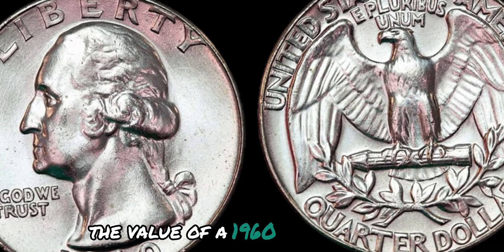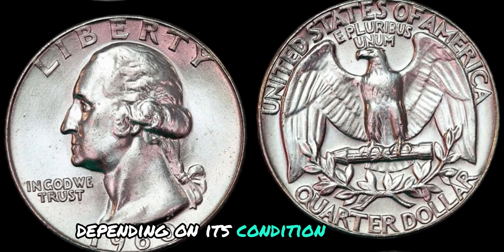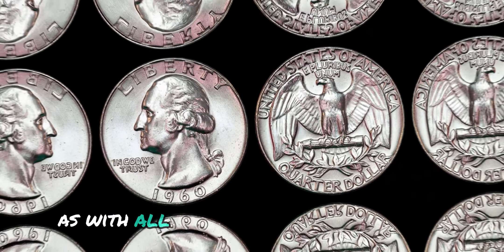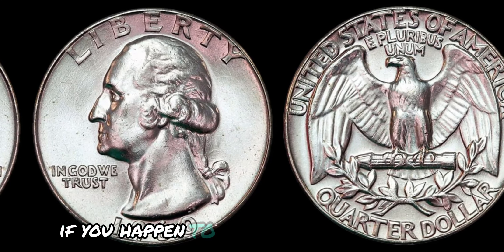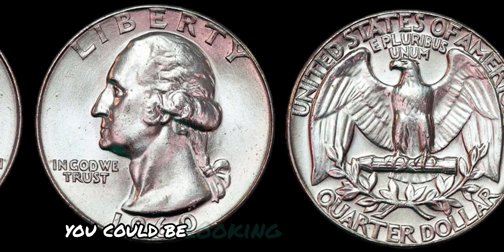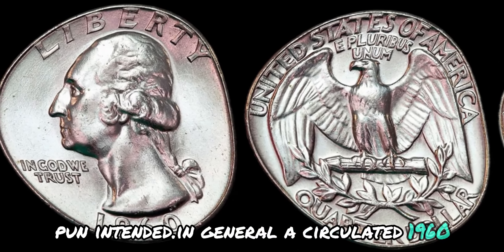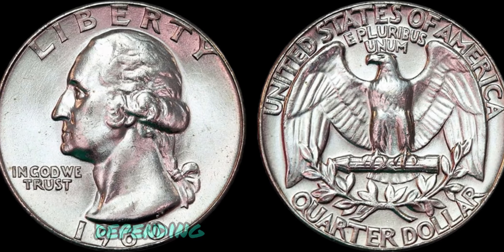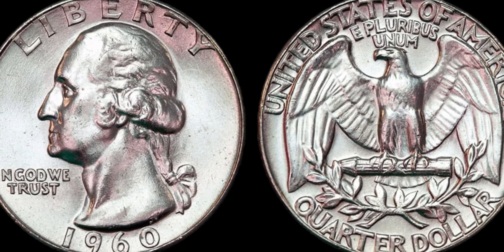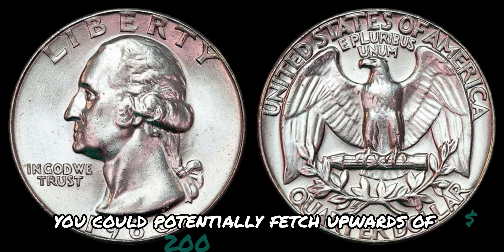The value of a 1960 no-mint mark Washington quarter dollar coin can vary depending on its condition and rarity. The better the condition, the higher the price tag. A circulated 1960 no-mint mark quarter can fetch anywhere from $10 to $50, depending on its wear and tear. However, if you're fortunate enough to come across one in uncirculated condition, you could potentially fetch upwards of $200 or more.